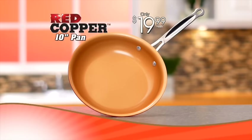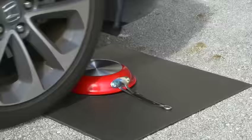Call now and receive my 10-inch red copper pan for just $19.99, plus get my quick meals and desserts recipe book free. If red copper ever fails, we'll replace it, guaranteed.